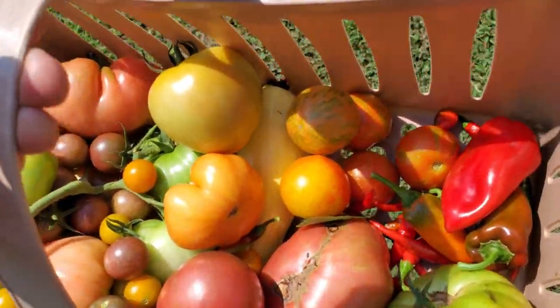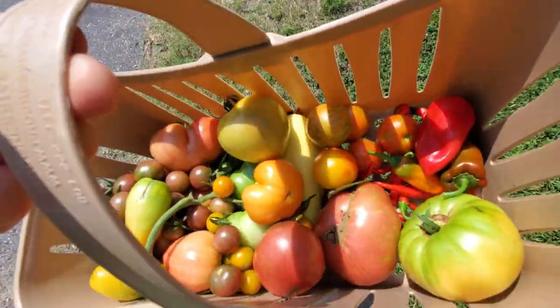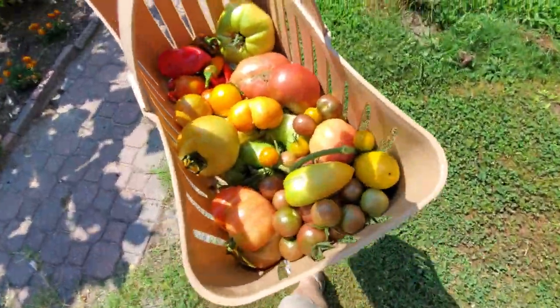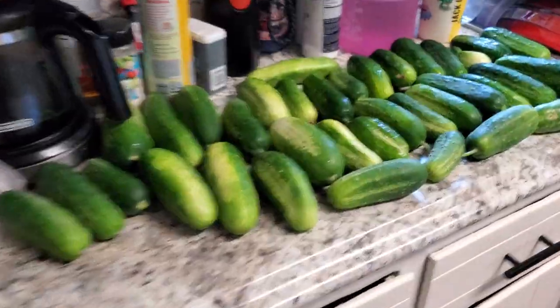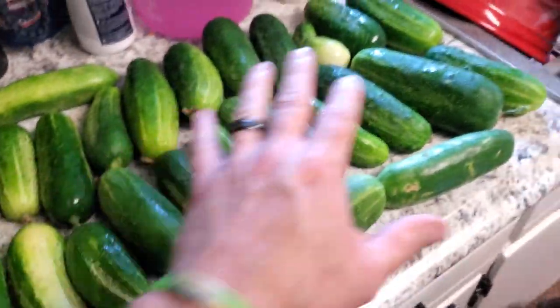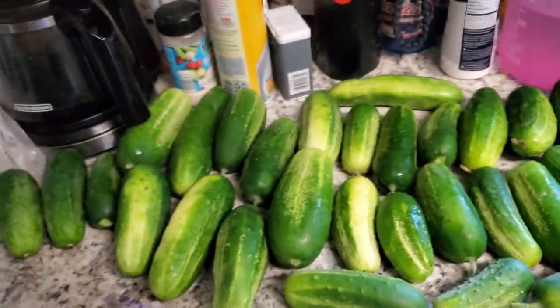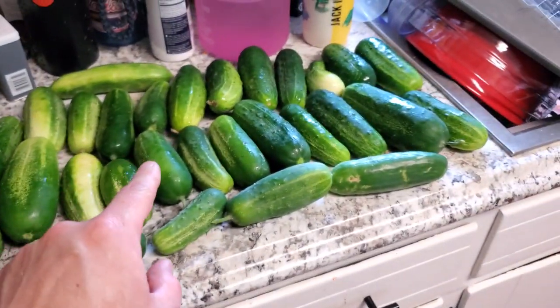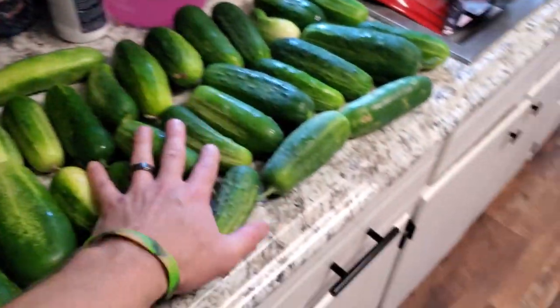Can't complain about that for a nice little couple minutes of picking stuff in the garden. Beautiful little basket here. I need to do something with these cucumbers — we've got some big ones. I'm going to do some chips and some spears. If you want to see a pickle video sometime, let me know in the comments and I will make that happen.